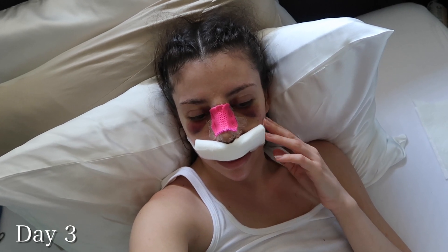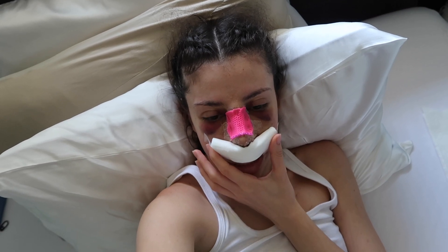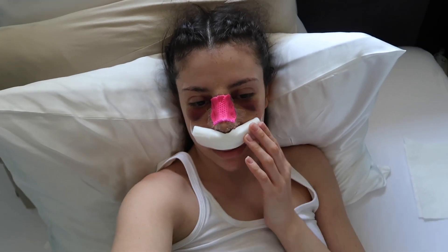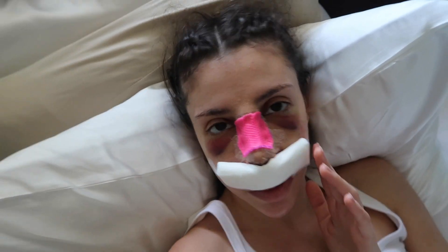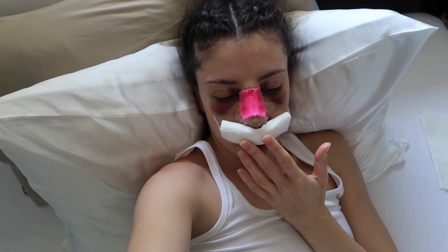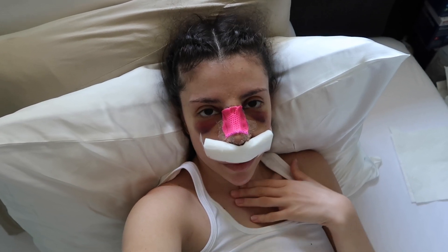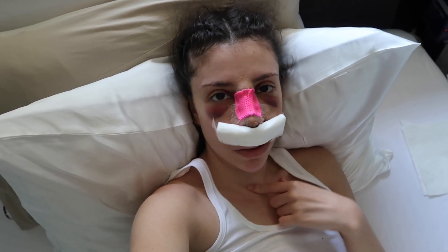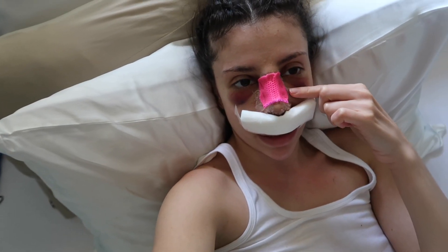Hello! It's day three of recovery. The surgery was Tuesday, yesterday was Wednesday, today's Thursday. I'm still super swollen but I was able to sleep a little bit last night. I'm still bleeding so much from my nose - I don't know if that's normal, I'll just ask and see. My throat is feeling a little better because of the tube they had in there. My cast is starting to get a little itchy.